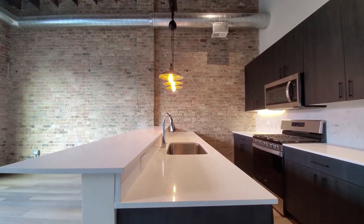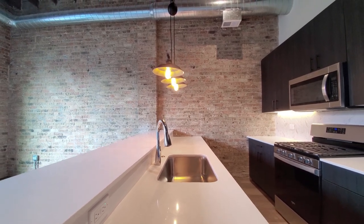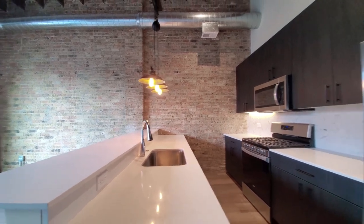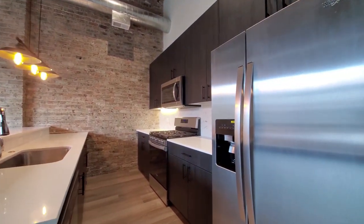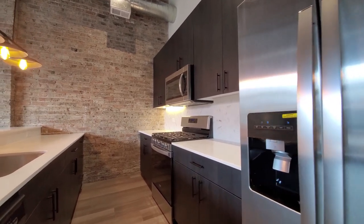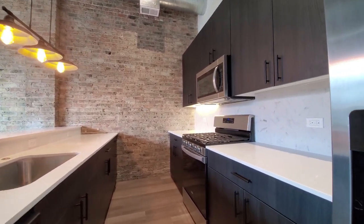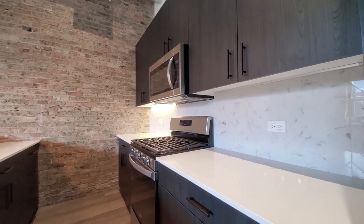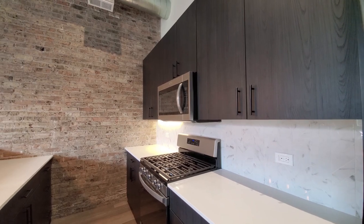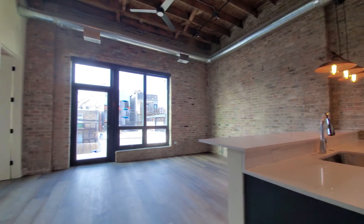There's a waterfall quartz counter. There's an undermount stainless steel sink with a gooseneck faucet and spray attachment. Pendant lighting up above. The appliance package includes a side-by-side refrigerator-freezer with ice and water in the door, a built-in dishwasher and microwave, and a five-burner gas range. Chevron tile backsplash. 42-inch upper cabinets for additional storage. It's going to be a fun space to entertain in.